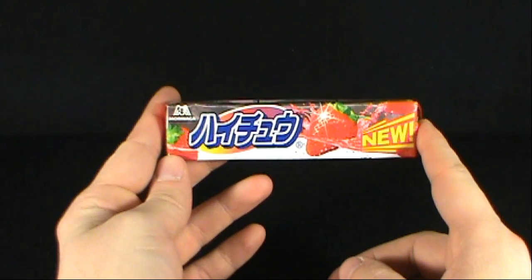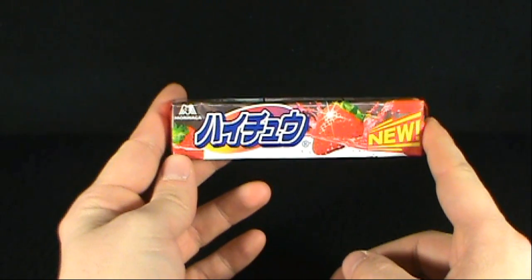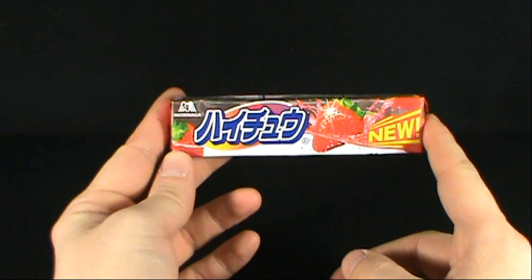Today's candy spot — it kind of looks like it says Atari — but today we're having a look at Hi-Chew.